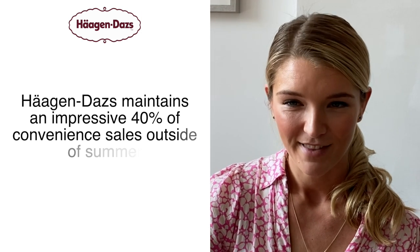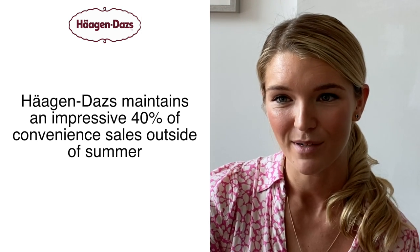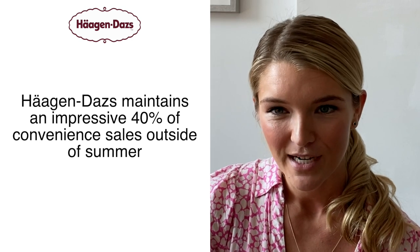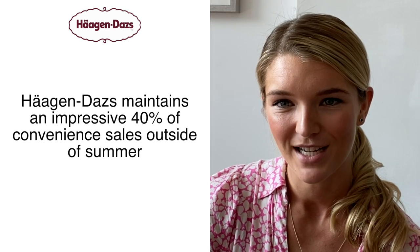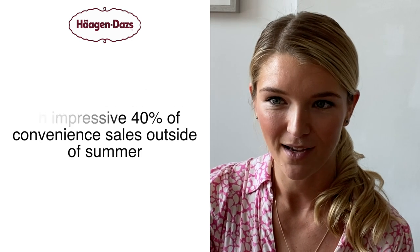The second key challenge within ice cream is around seasonality. Ice cream typically sees a significant lapse of consumers from summer to winter. That said, last year we saw growth really continue well into the atypical ice cream season of winter.